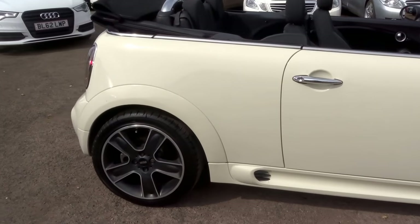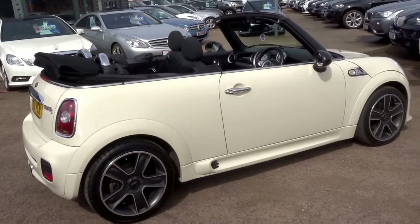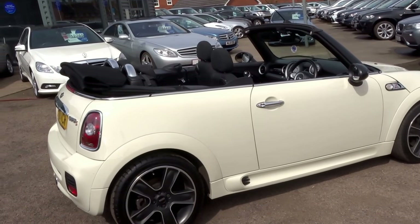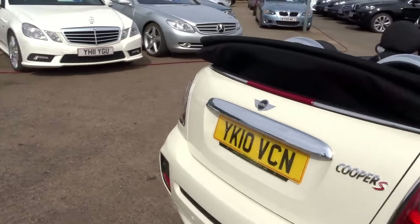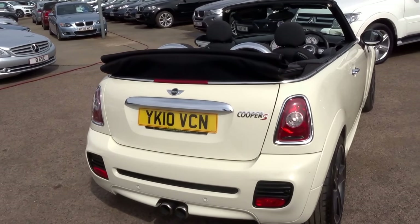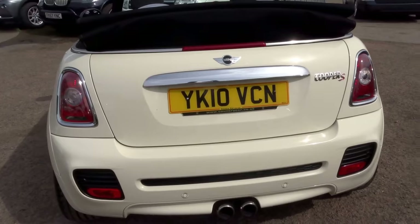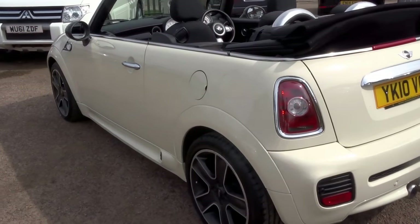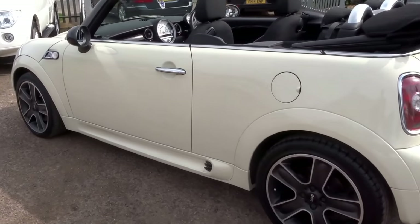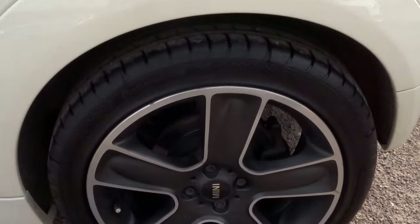As you can see the car is gorgeous — it's the convertible version. It's got brilliant service history from BMW. The car has got 177 pounds of torque, doing 0 to 60 in 7.3 seconds. These gorgeous black star bullet alloys.